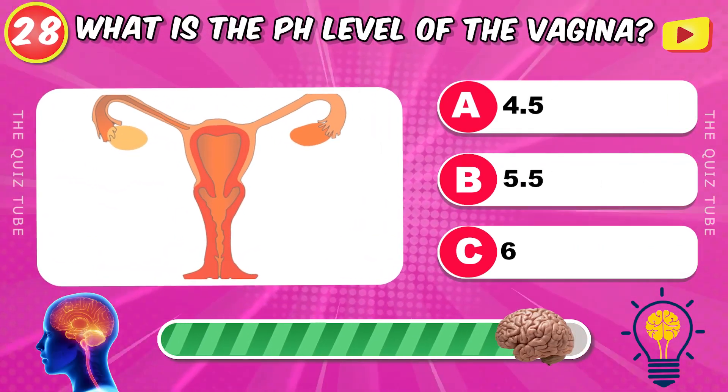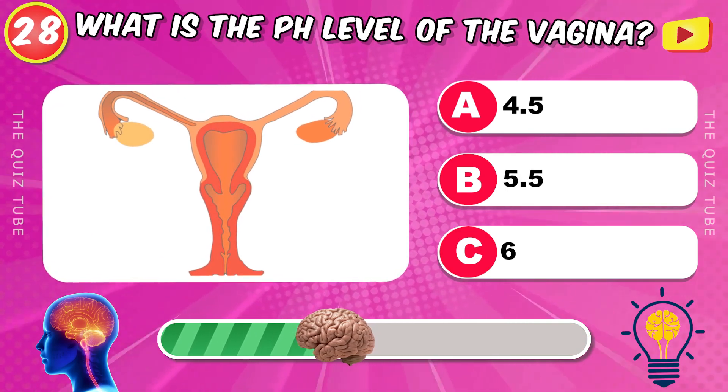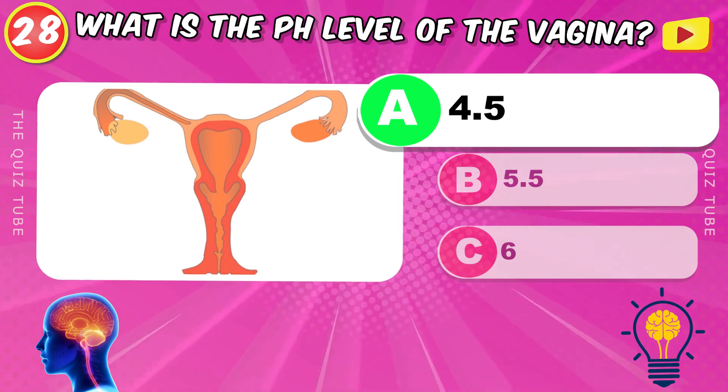What is the pH level of the vagina? 4.5.